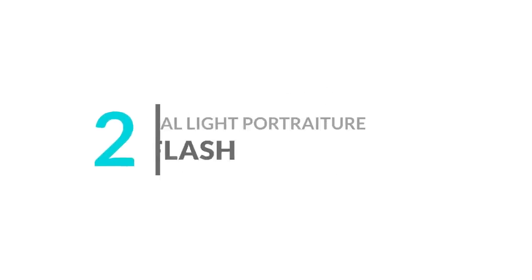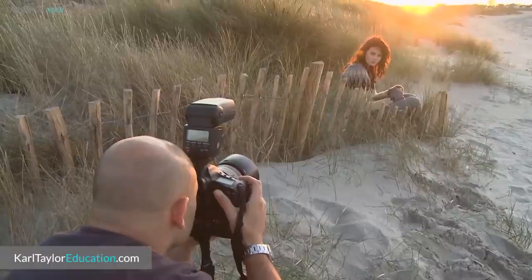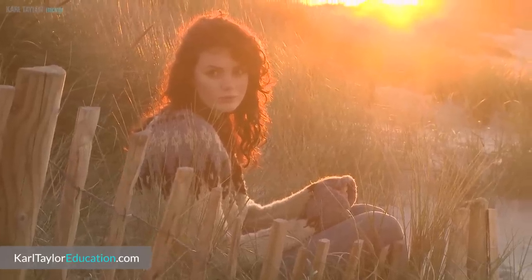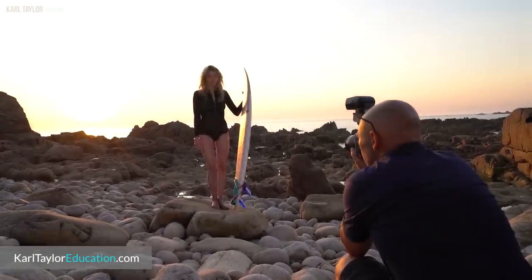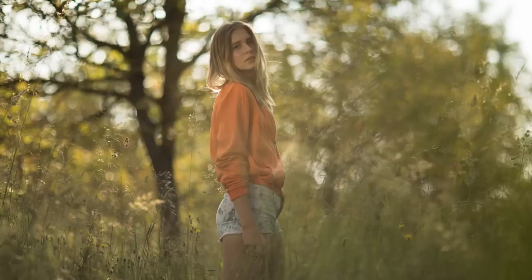Number two: natural light portraiture with flash. If you can, why not get out into the garden or go to your nearest park or beach for some outdoor portrait photography? You can do these types of portrait shoots with a studio light or even a speedlight. This is a great way to test your understanding of using flash, as well as how shutter speed and aperture work in conjunction when combining it with existing ambient light. All of these examples come from our natural light portrait courses and show you just how effective natural light can be if you know how to use it to your advantage.